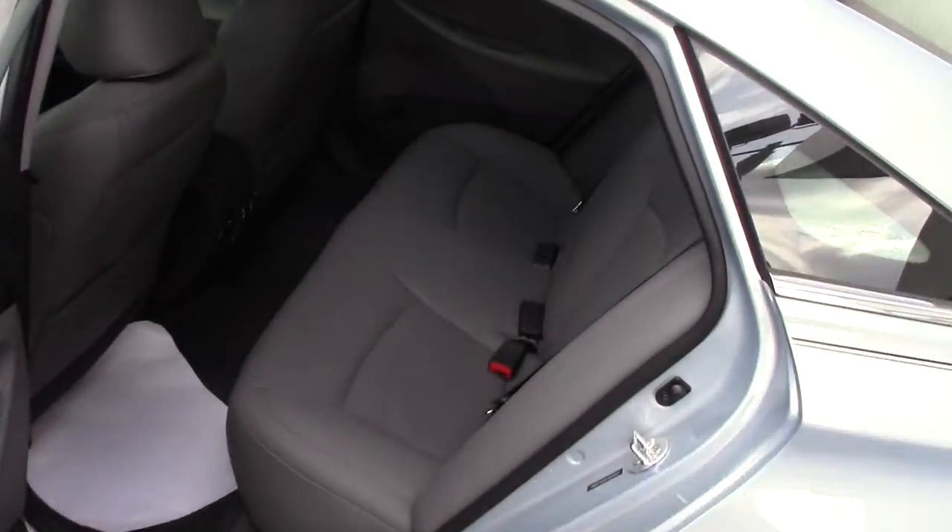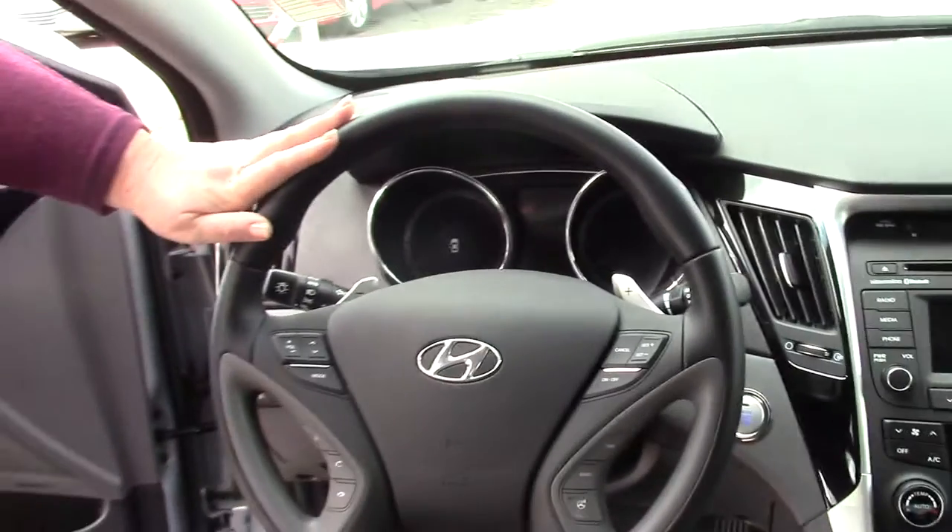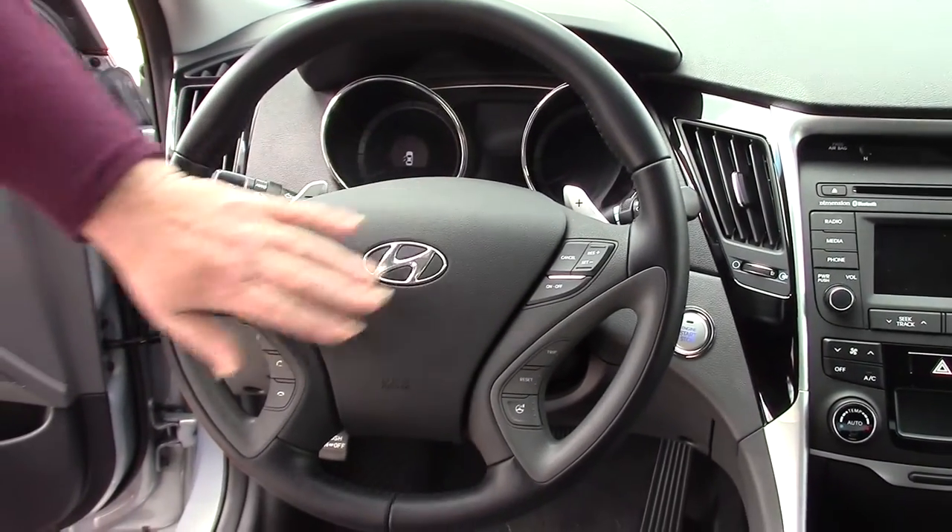When you come through the back, you've got leather interior, which is ample room for three passengers. Up front on the steering, you've got your volume control, cruise control, and Bluetooth.